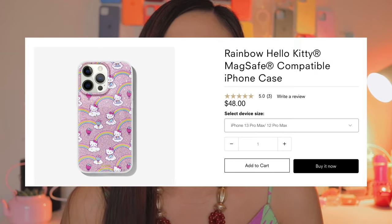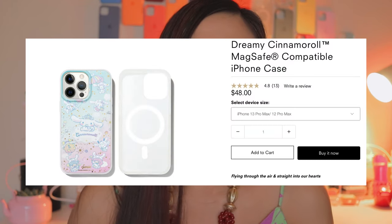I'm not sure if this is the second time or the third time that they collaborated, but so far as what I've seen on their website, they actually collaborated twice. For the spring and summer collection 2022, Sonics and Sunrayo dropped the Rainbow Hello Kitty, Hello Kitty and Friends sticker, and Dreamy Cinnamoroll.